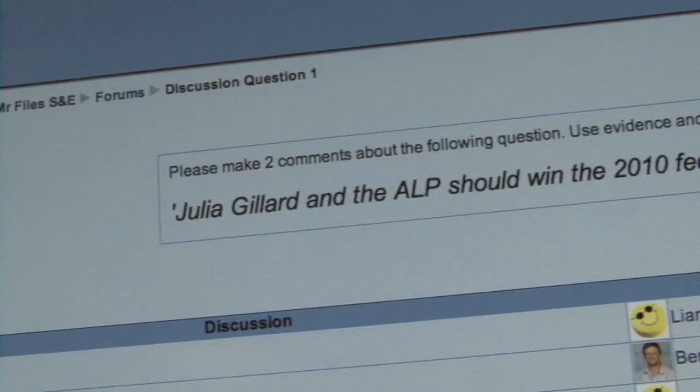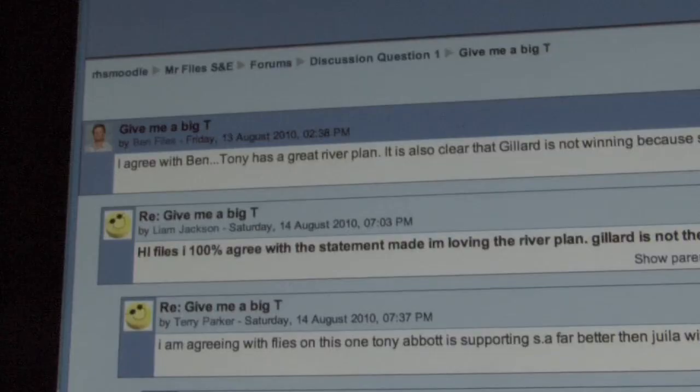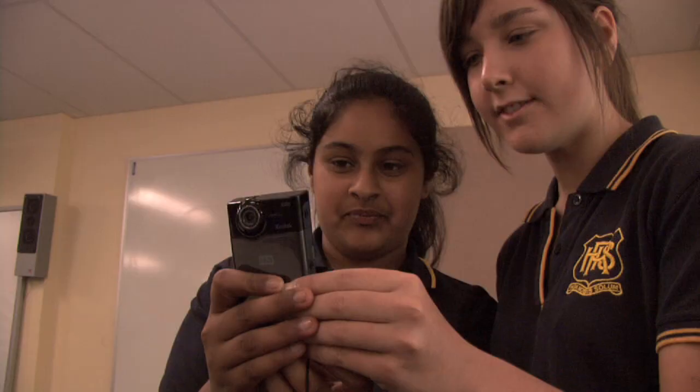The most significant outcome of the project for me was the quality of discussions and level of questioning generated on the Moodle discussion board. For Year 9 students, this was exceptional. What I saw develop was a genuine, connected learning community. I've taught this unit several times before without the use of technologies. This group understood and remembered the concepts better than any before them, because they were using a medium they were familiar with and enjoyed using.